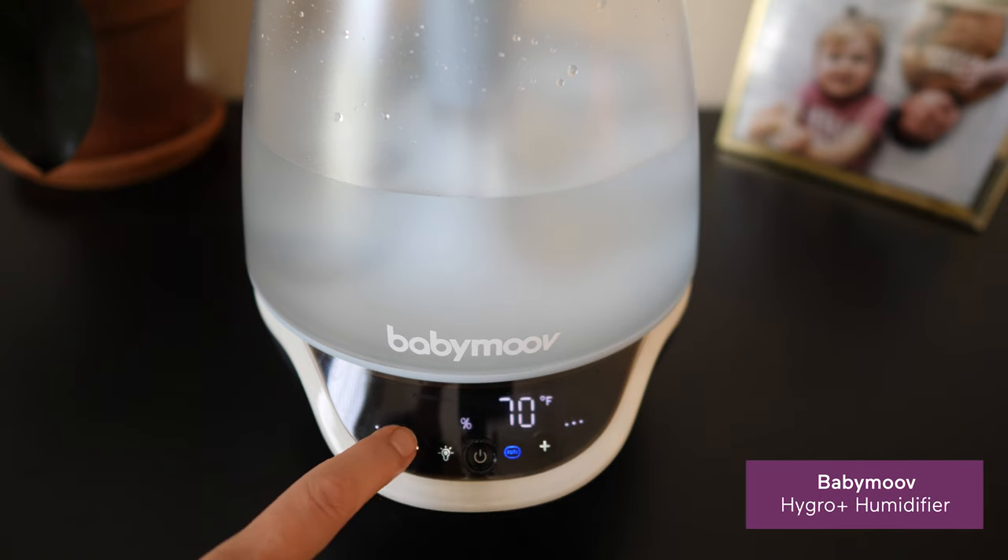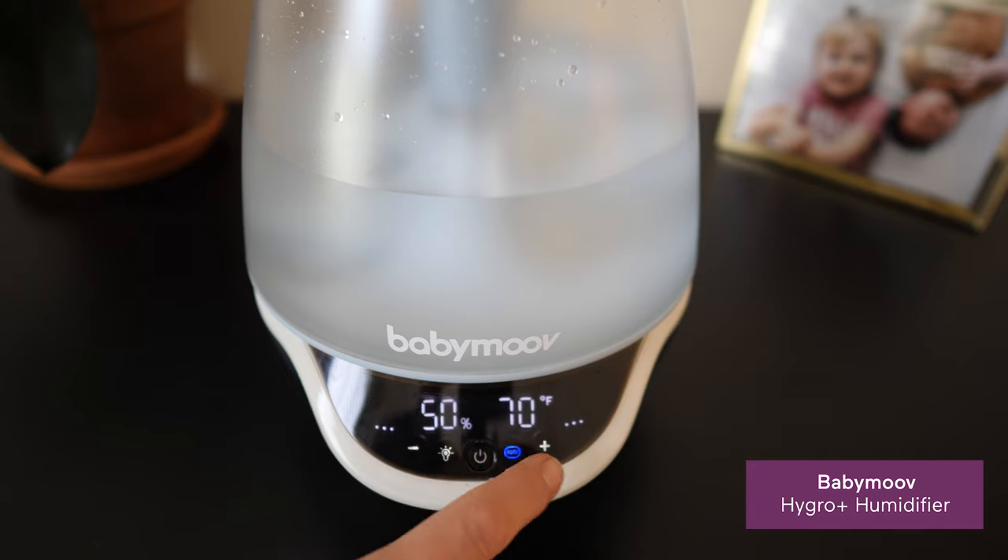Some humidifiers take customization to the next level with built-in programs that can gauge humidity levels, with settings that enable it to automatically shut off when the desired humidity level is reached, and turn back on when it dips.